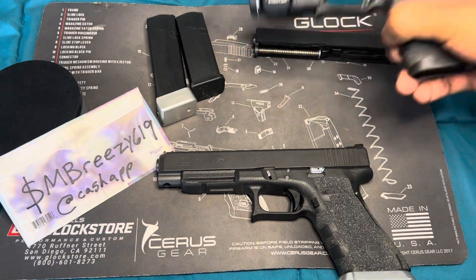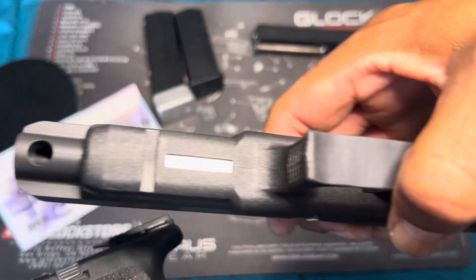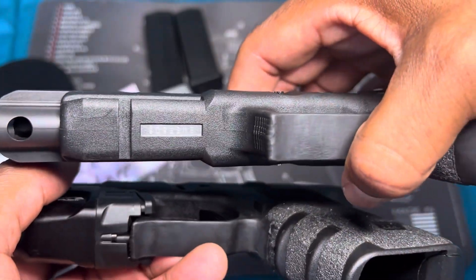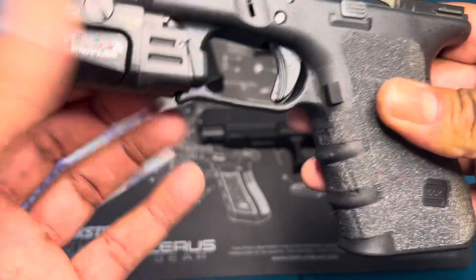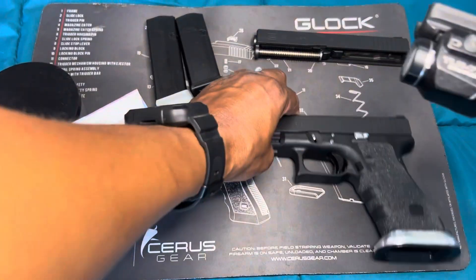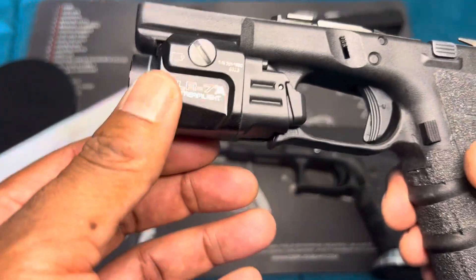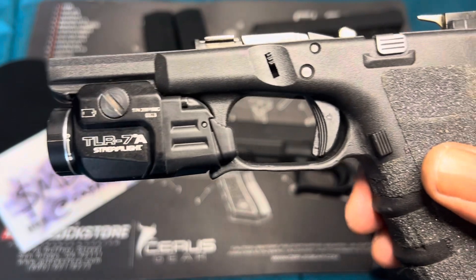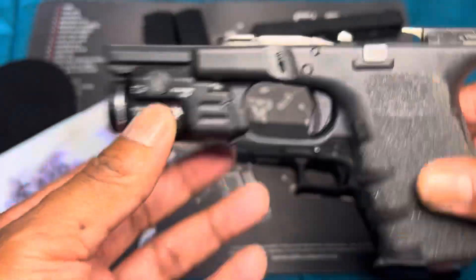Now let's talk about accessories — that's where they make a ton of money too. A light is clearly an accessory; that's why they give you a rail so you can mount your light, laser combo, or whatever you want. They charge 100 to 200 dollars for a weapon light, which in my opinion is ridiculous and overpriced. There's no reason a weapon light should cost 160 dollars, but that's how they make their money on accessories.